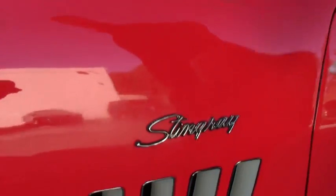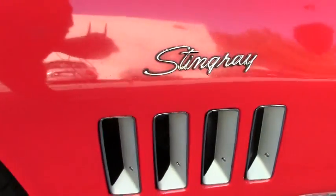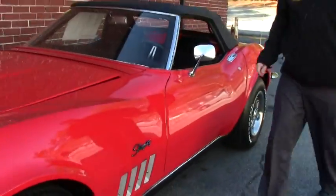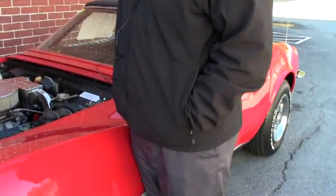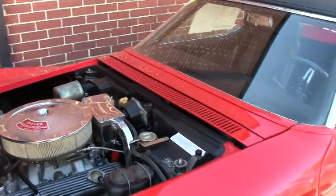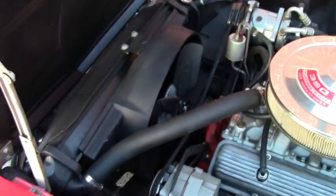They have added the inserts to the side of the shark gills. As most of you know, this is the Shark Corvette. The Mako Shark was the prototype for this car. The 350 horsepower engine is in excellent shape, runs extremely well, as you'll see here in a minute in the drive video.